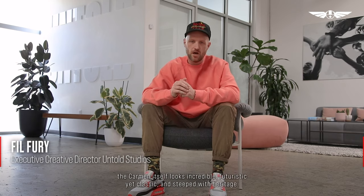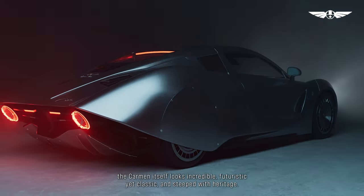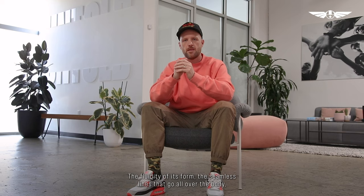Hispano was the perfect brief. The car itself looks incredible — futuristic yet classic and steeped with heritage. The fluidity of its form, the seamless lines that go all over the body: elegant, precise, clean and graphic.